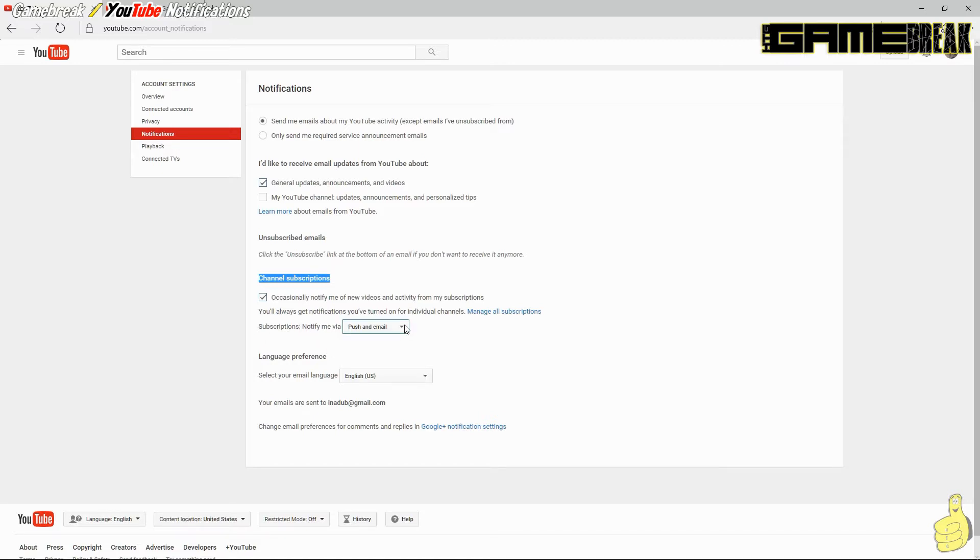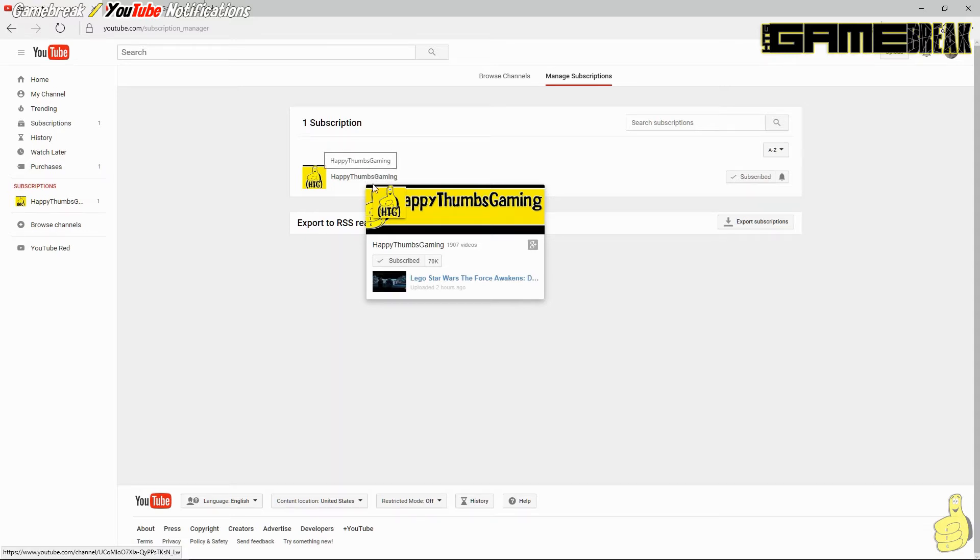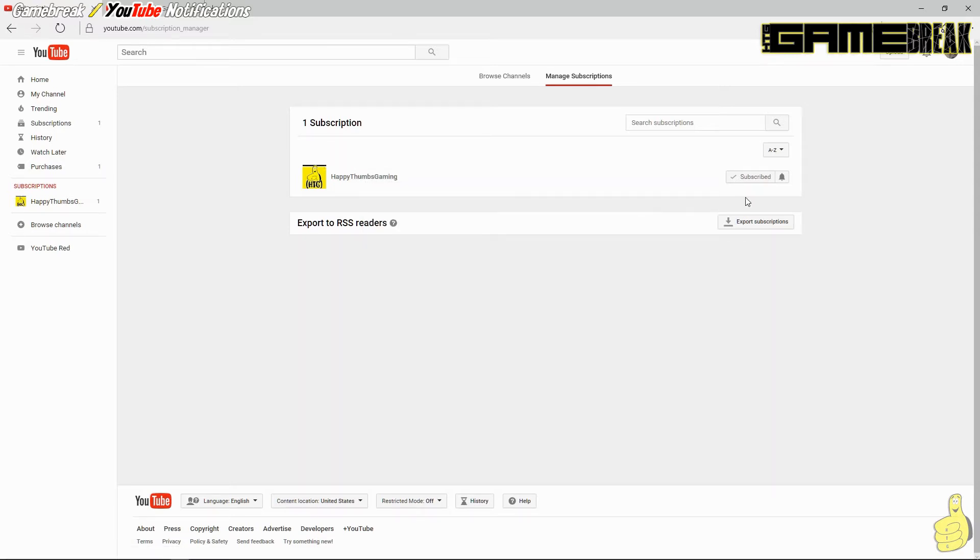And in this case, push or email — a push notification is through the app, so on your tablet or phone, and the email will be kind of a backup. So we've got them set to both, just in case. Next up, you can see we're still addressing the channel Happy Thumbs Gaming here, and over on the right we've got a subscription but we also have an option to export an RSS feed. You can download an OPML file so you can import subscriptions into an RSS feeder, which is handy for those of you who are still using RSS feeder options.